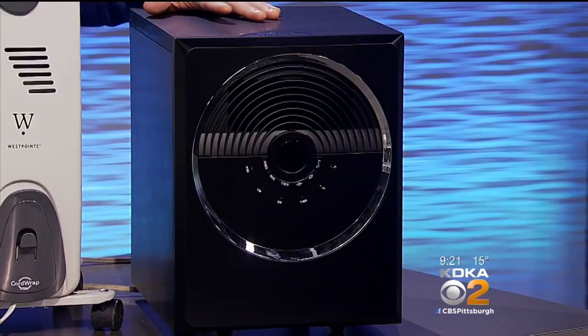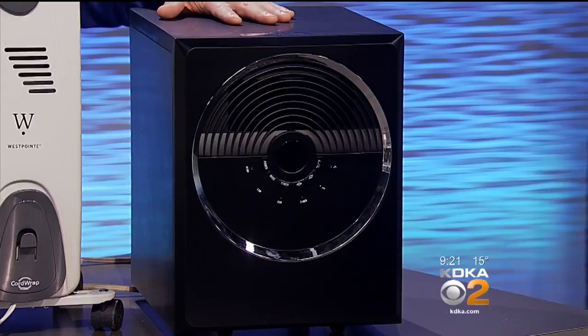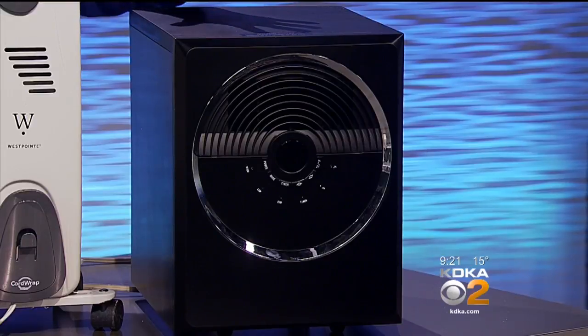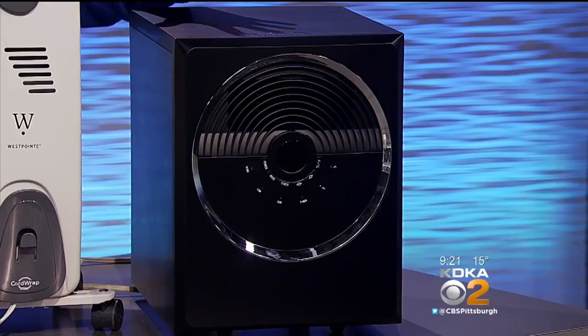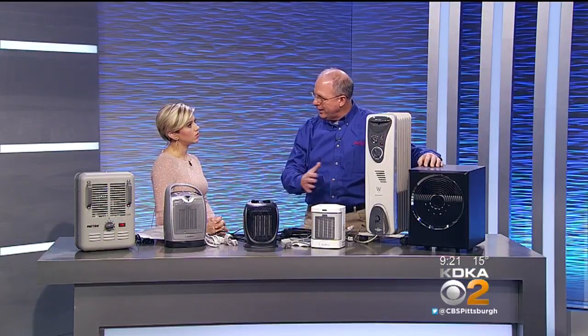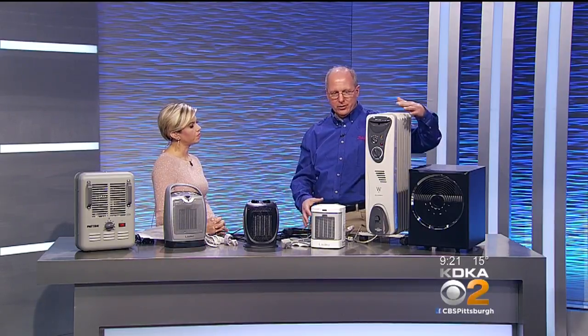This is the most expensive heater on the market — these are about $80. But they're super, super safe. They don't get too hot. They have all the tip-over safety, and they even have a remote control. It uses less than a dollar a day in electricity to operate. It's still 1,500 watts, and that's probably the biggest safety thing people need to realize — every one of these heaters is the same wattage. It's 1,500 watts, and that's a lot of juice running through the power cords.